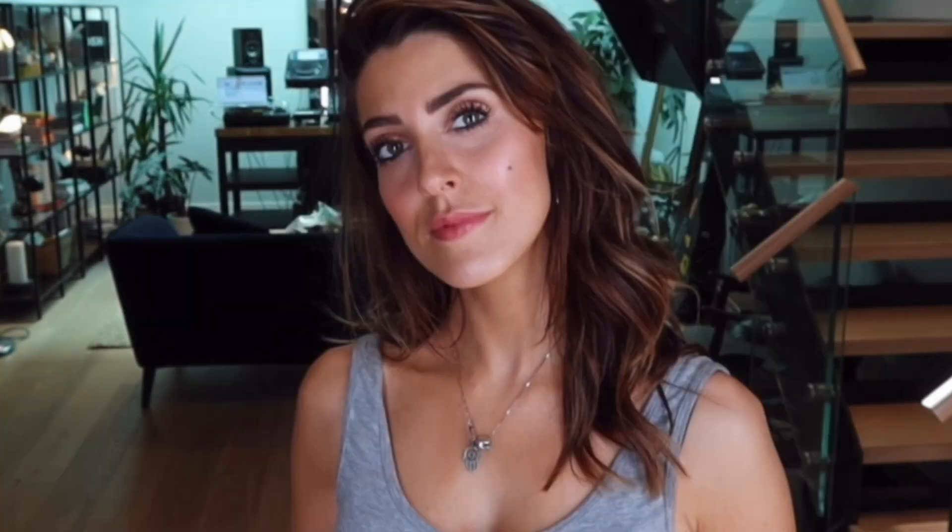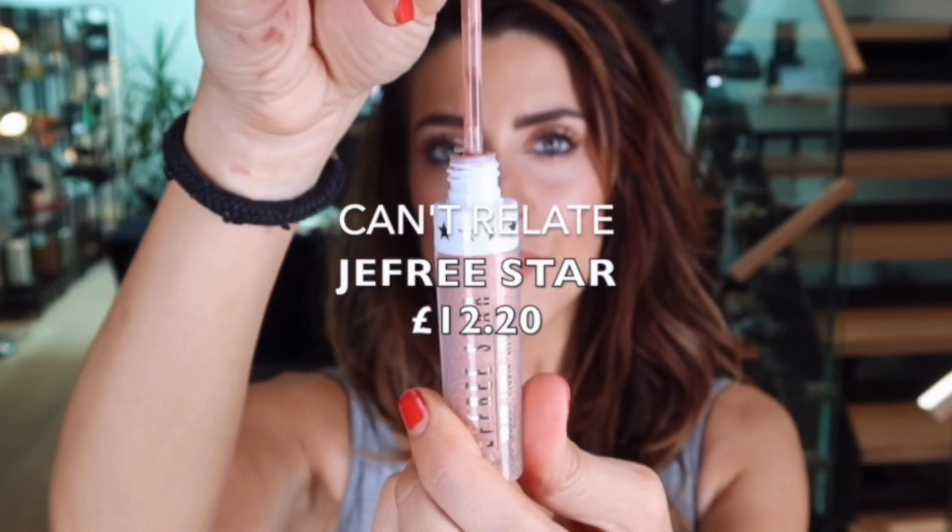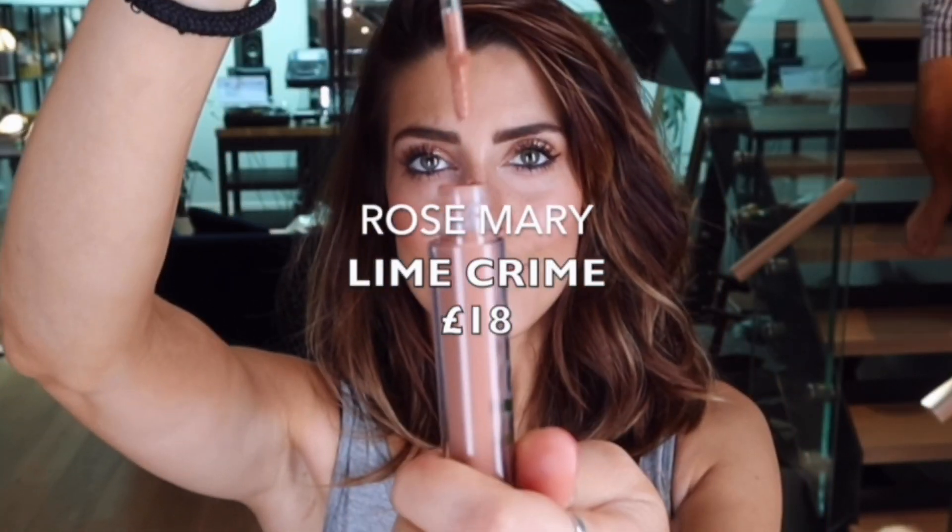It almost feels like a tint on the lip. Now liquid lipsticks tend to be a lot more long-wearing, and the Jeffree Star one is just that — it's a very matte lipstick, a lot paler and quite cool-toned. Rosemary by Lime Crime is very similar to the Jeffree Star one; I love this shade, it's kind of like an orangey, bricky tone.